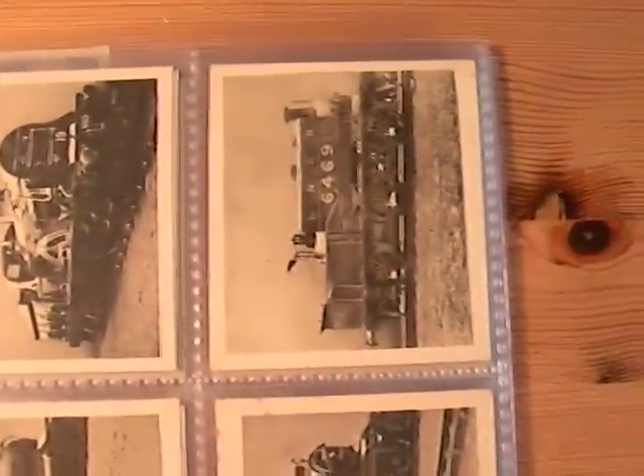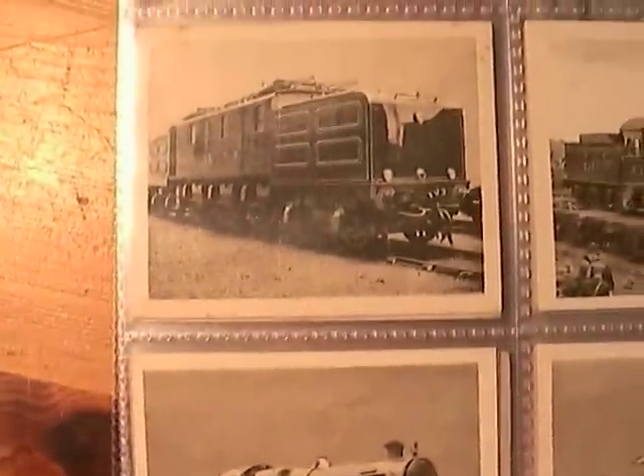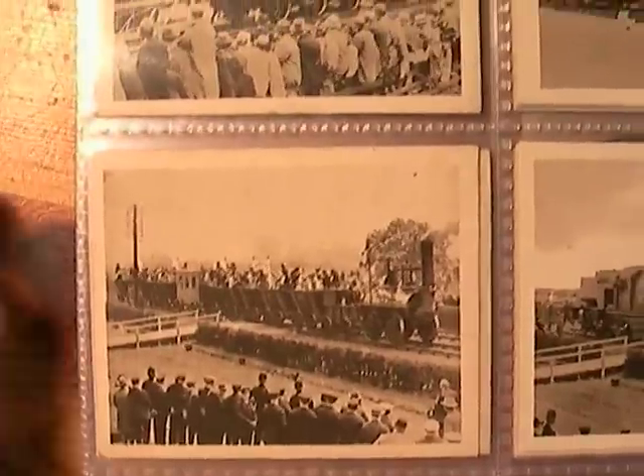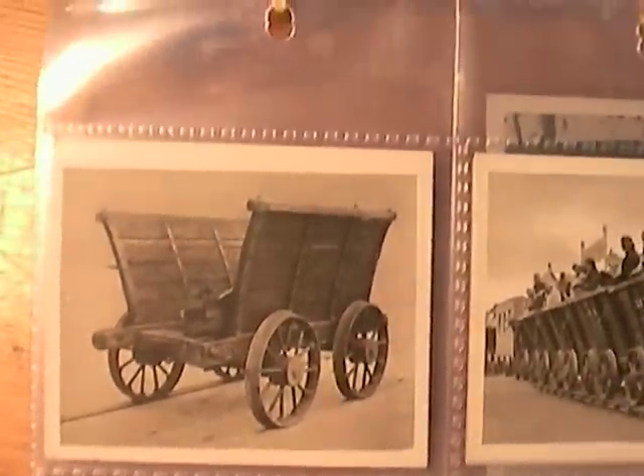If you're a train buff, this stuff is just up your street. I'll turn it round so you can see it better. Lots of early engines — something that you'll treasure for the next hundred years, and you can pass on to your grandchildren.